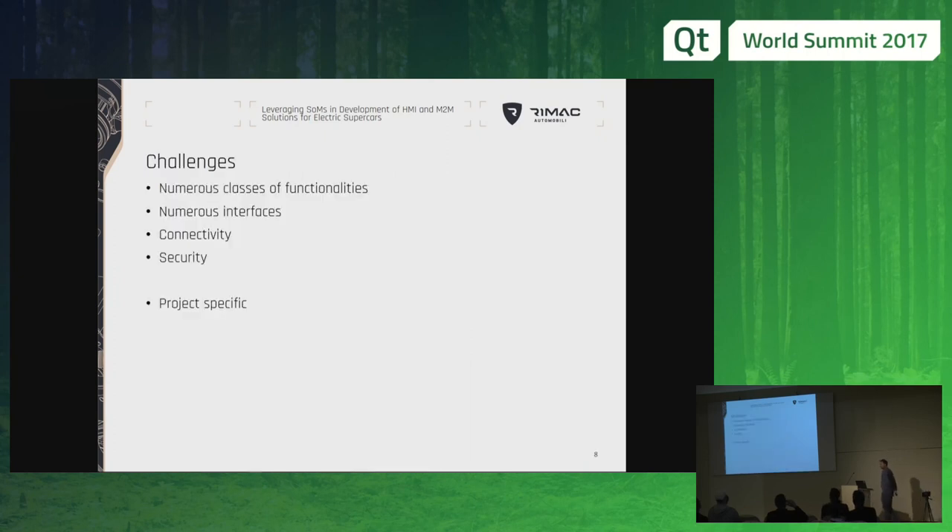The challenges that we faced: first, we have numerous classes of functionalities. A single computer may need to run video streaming, control of the car, logging of data, showing it all to the driver, and also all the interfaces that are needed — to the web, to the mobile application, to every ECU in the car. And as soon as you get connectivity requirements, you also get security requirements, which is something we are battling with on a day-to-day basis.